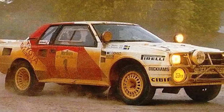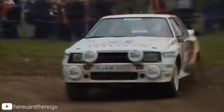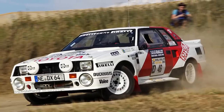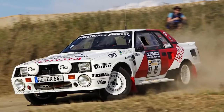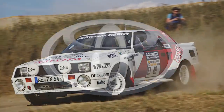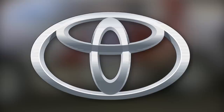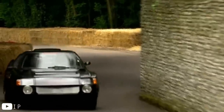Toyota did have a presence in Group B with the Celica TCT. However, the TCT was rear wheel drive, thanks largely to the fact that it was introduced in 1983, when it was the norm to build rear wheel drive rally cars. When 4WD became the norm in the next few years, the TCT faded away and isn't remembered that well. So when Group S was announced, Toyota wanted a fresh start and to turn over a new leaf. Enter the Toyota MR2 222-D.